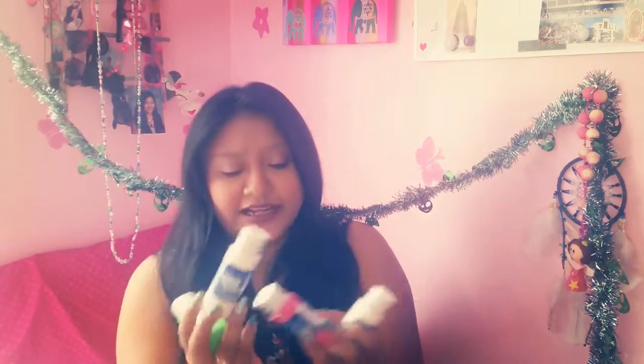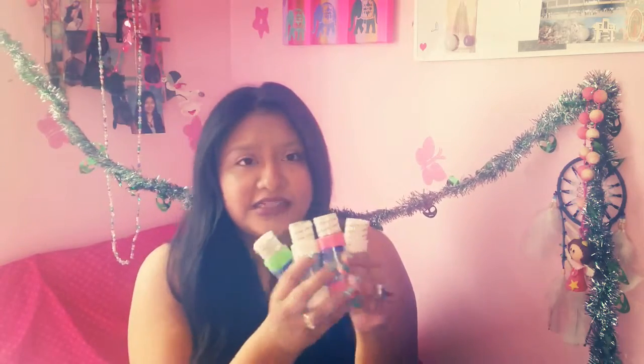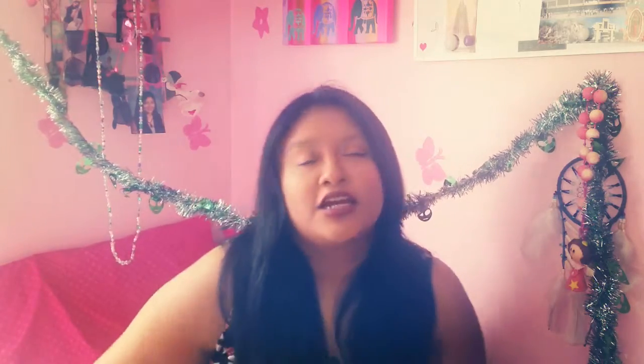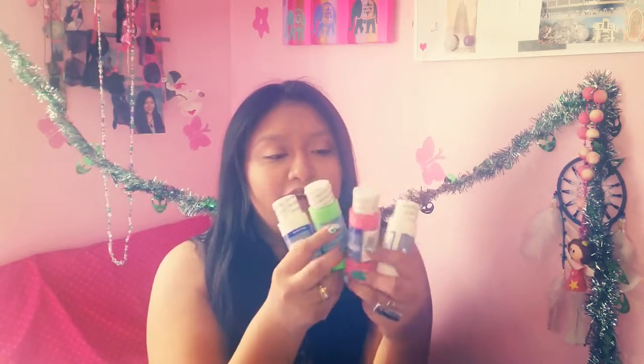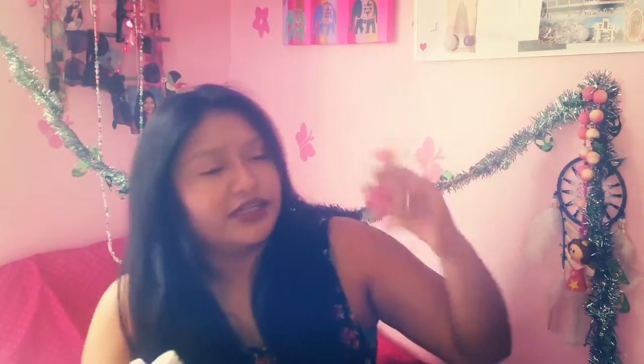Next thing I went and got were these paints. I got two whites, a green, and a red one for the holidays — gotta start preparing for Christmas and New Year's. Christmas is, like, my favorite time of the year. I'm so in love with Christmas. I got these four, and if I'm not wrong, these were $0.99 each, so $4.